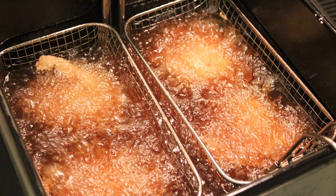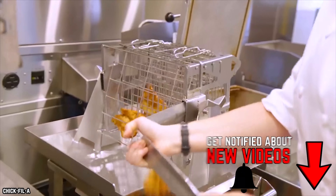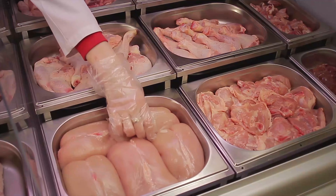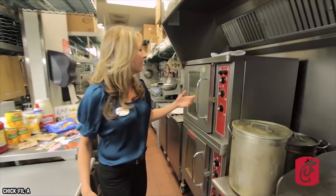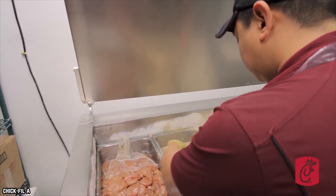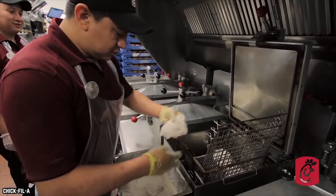The uninitiated might assume that Chick-fil-A just throws its chicken into deep fryers any which way, but this is definitely not the case. The fast food chain has a very specific process that helps make the chicken as delicious as possible. The goal is to turn raw breaded chicken cutlets into fried chicken cutlets over and over again. This doesn't happen by accident — Chick-fil-A cooks are trained to position the cutlets with their tails pointing to the center of the fry basket. This positioning is an important factor in making sure the cutlets cook evenly.